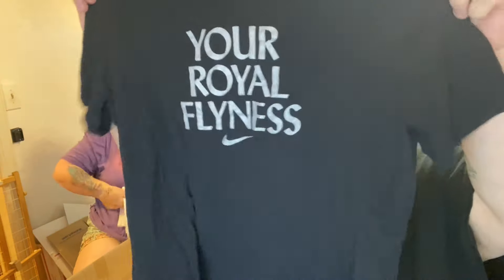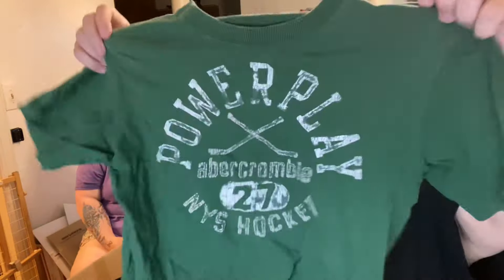This is a Michael Jordan shirt — 'Your Royal Flyness.' It's Nike. This package came from Texas — I don't want to eat those Texas big-ass bugs here.